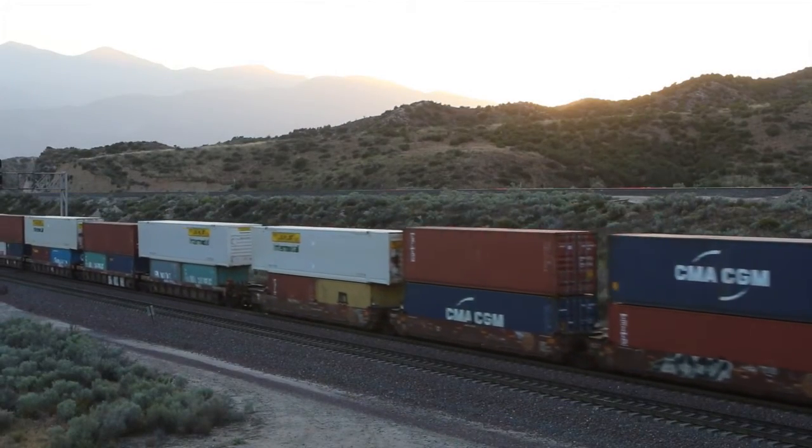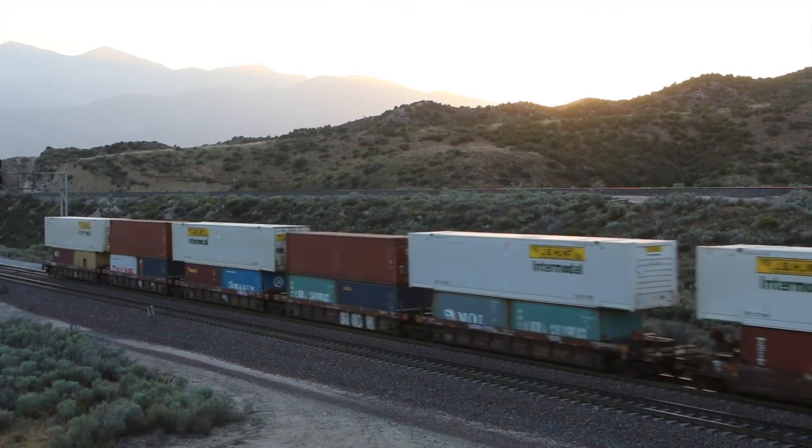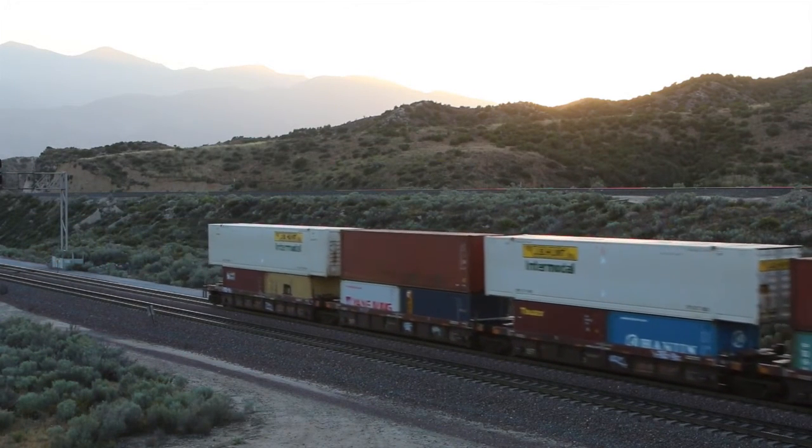The sun has just set behind the San Gabriel Mountains on another beautiful day here in Southern California. I'll bid you all a good night from Hill 582. Thank you for watching. Don't forget to subscribe.